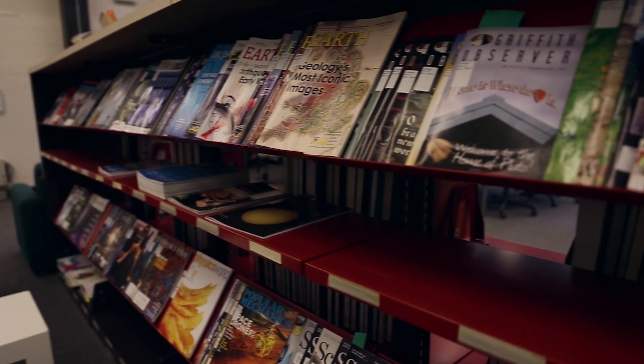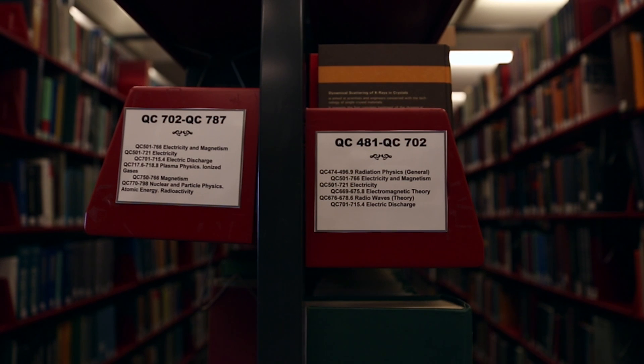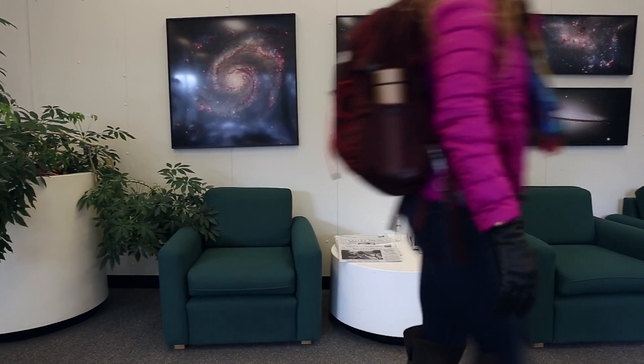My advisor would challenge me straight away: What's in the literature? What questions are being asked? What questions have already been answered? Being forced to know those things required me to really delve into the literature. There's a lot of research that has to happen before you can build a really accurate model, and that's where the library really came in.